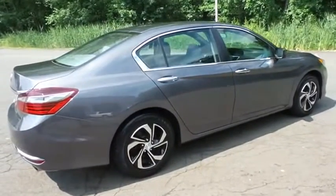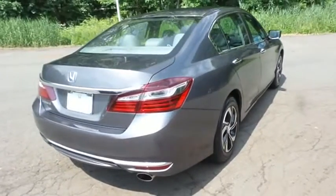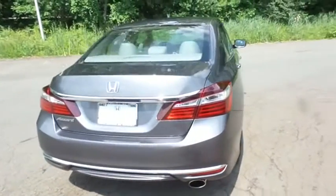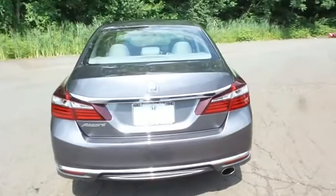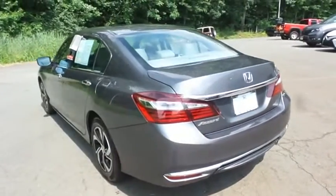Safety features include ABS brakes, four-wheel disc brakes, brake assist, traction control, and front side and overhead airbags. This gorgeous Accord LX has just arrived at Honda of Nanuet.